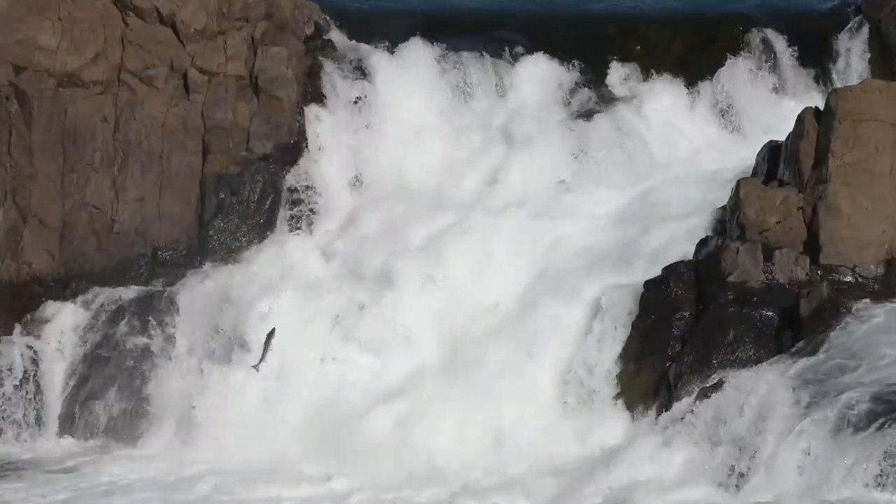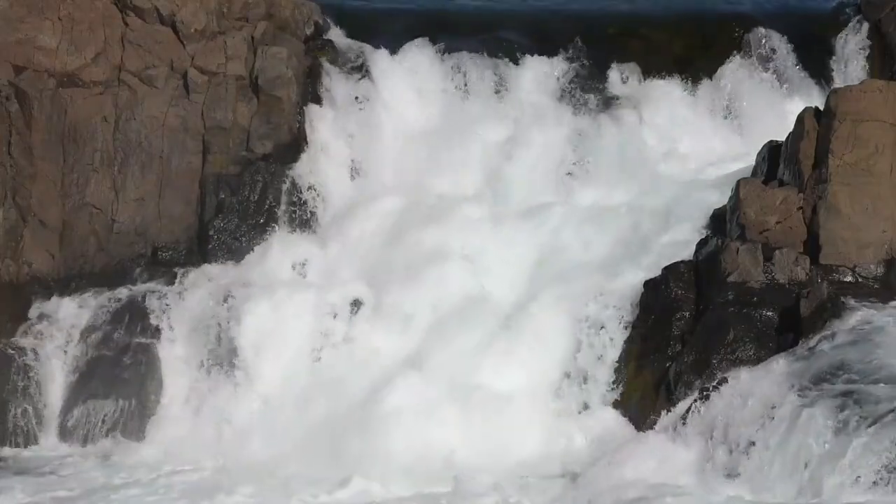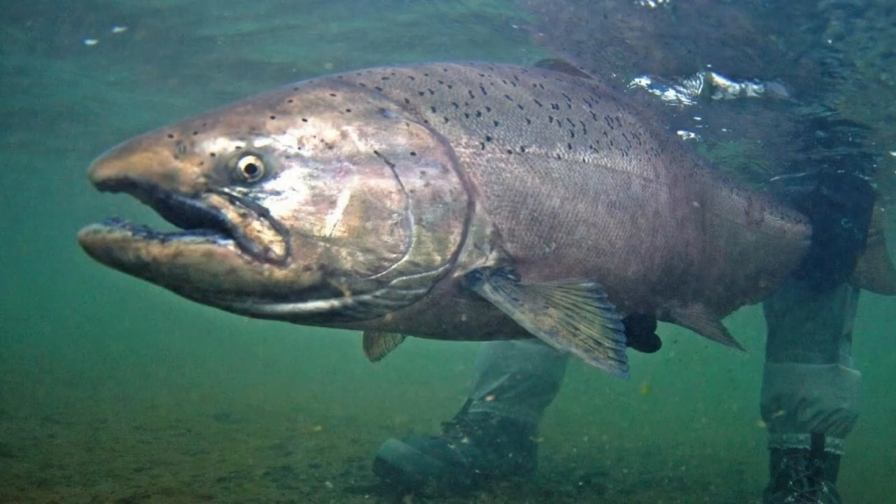Salmon belong to the family Salmonidae and are found in both the Atlantic and Pacific Oceans. The major species include: 1. Chinook Salmon, also known as King Salmon — they are the largest species, prized for their size and flavor.